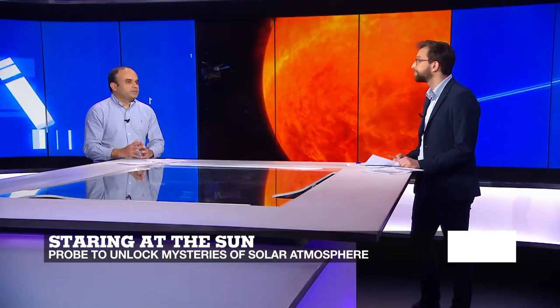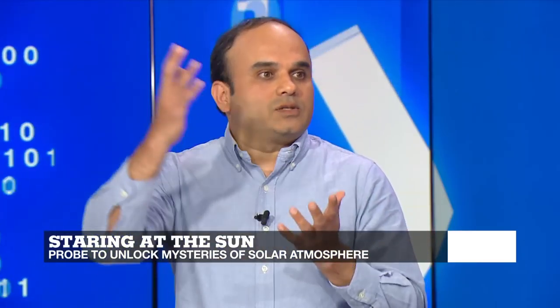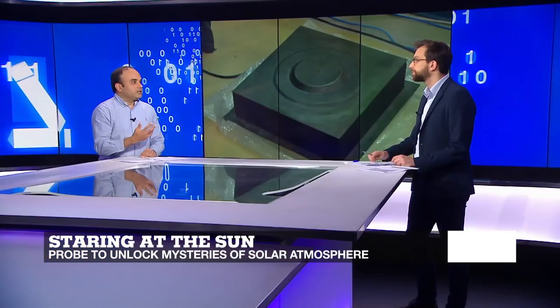This probe will be closer to the Sun than any other probe has been so far. The primary objective of this mission is to study how heat moves from the surface to the corona — the solar atmosphere — and hopefully it will help us solve the mystery of why temperatures in the corona are higher than on the surface of the Sun. Understanding how solar wind and solar energetic particles are generated is also important, because whatever changes happen on the Sun directly affect the rest of the solar system.